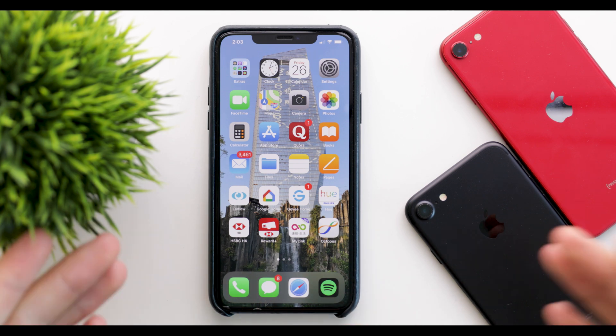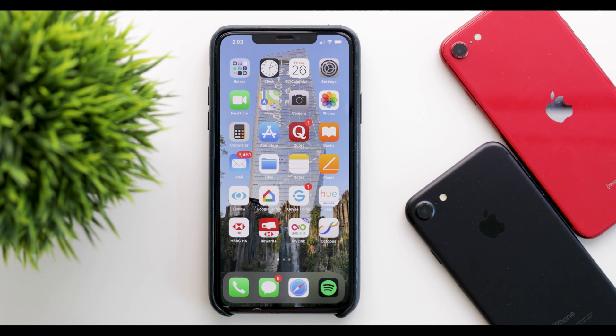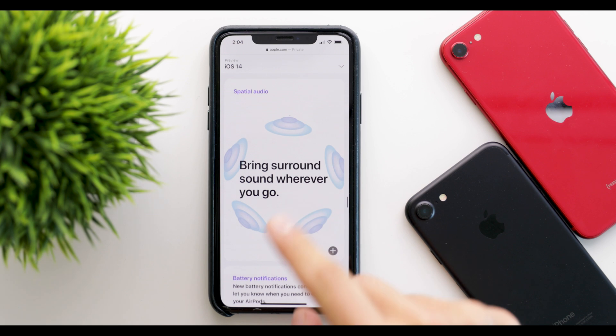If you're excited for this video then please do leave a like and subscribe — it helps me out tremendously. So the first change, which is the biggest one, is AirPods spatial audio, which brings surround sound wherever you go to the AirPods Pro.